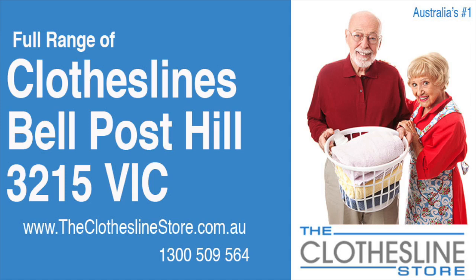Hello and welcome to the Clothesline Store. If you live in Bell Post Hill, Victoria, postcode 3215, and are looking for a new clothesline with an installation and removal service option, we have a solution for you.